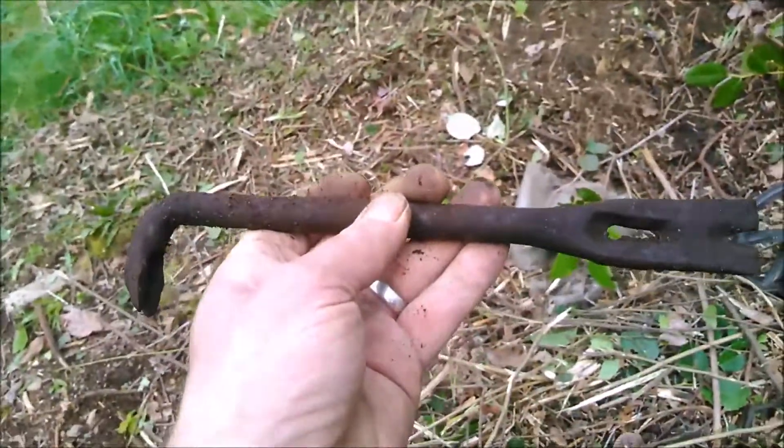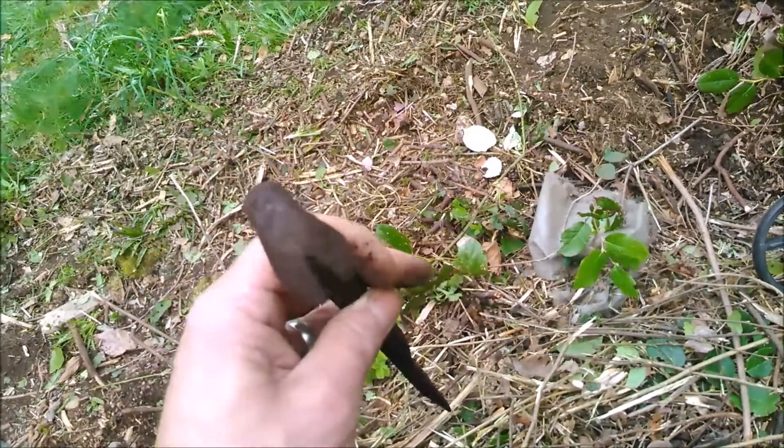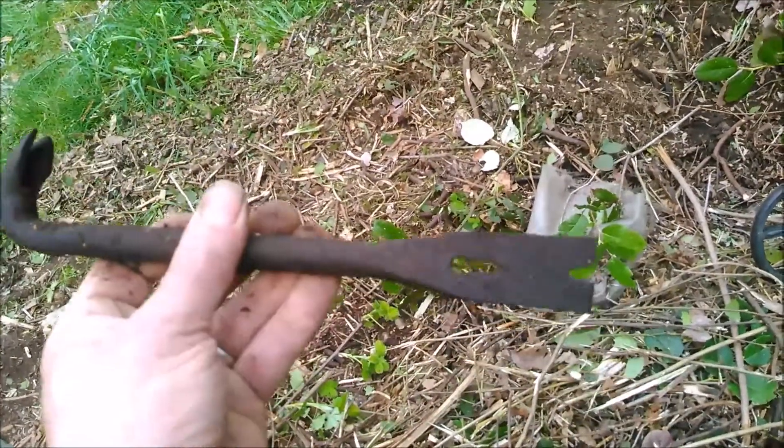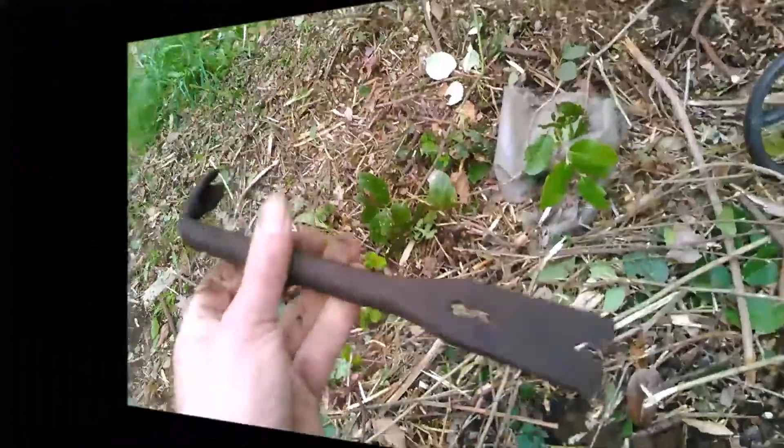Just got me a nice little flap bar nail puller. I like it. Looks like it's in great shape — I'll be able to use this.